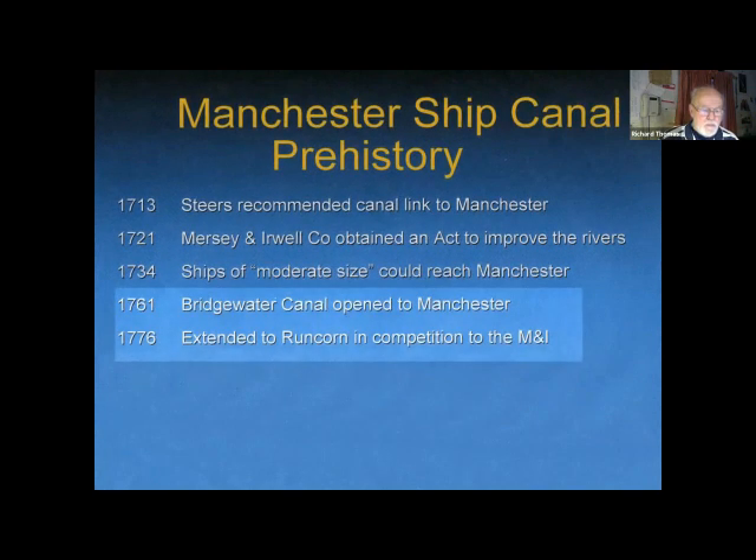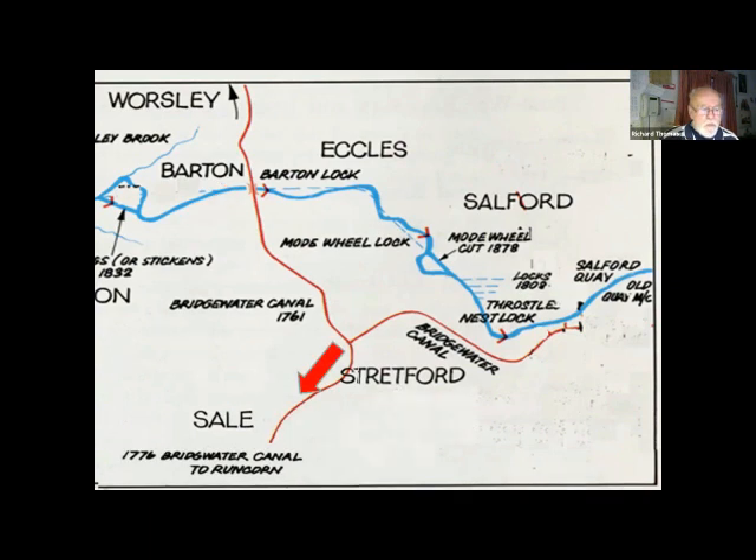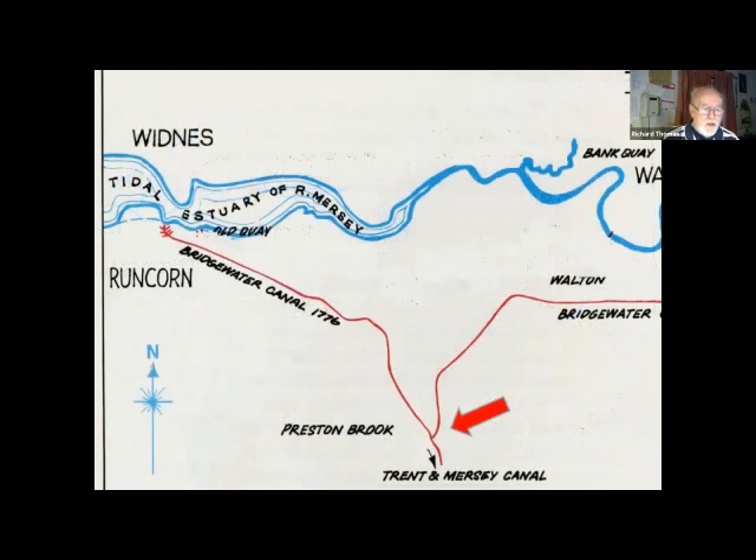In 1761 the first canal of the industrial age was built to link the Duke of Bridgewater's coal mines in Worsley with Castlefield in Manchester, and 15 years later they extended the canal to Runcorn in direct competition to the Mersey and Irwell rivers. Here it is — the Bridgewater Canal, open to Manchester in 1761, crossing the River Irwell at Barton using Brindley's brand new aqueduct. Then in 1776 it was linked through to the newly built Trent and Mersey Canal, with an arm to the port at Runcorn on the Mersey.